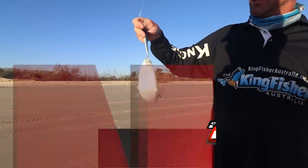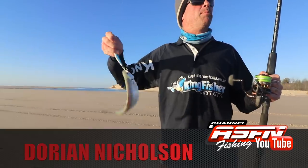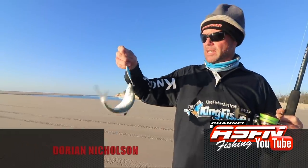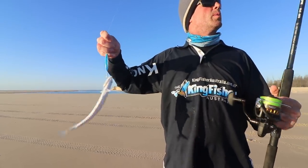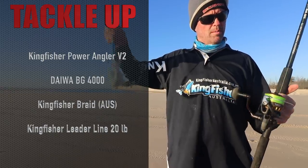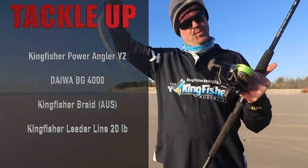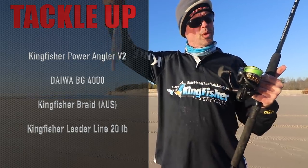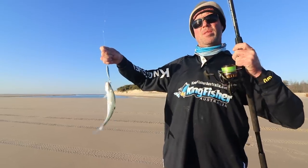I changed to a little snook spoon because there was a little bait ball out there, so the fish would probably be about the same size. Flicked in and got a little one with this Power Angler Version 2, made for this market. My BG — I think it's a 4000 — with Kingfisher braid and a 20 pound leader on it. Here we go, we'll send him back.